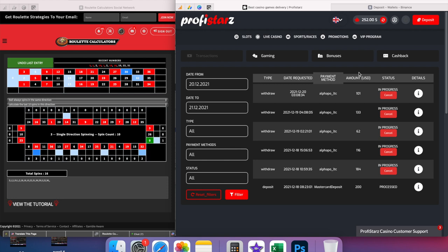On average I win about 80% of my sessions, and as you can see here I have won six sessions in a row, taking $200 up to $848. This means that even if I have a losing session, I still have $648 available for future gameplay.